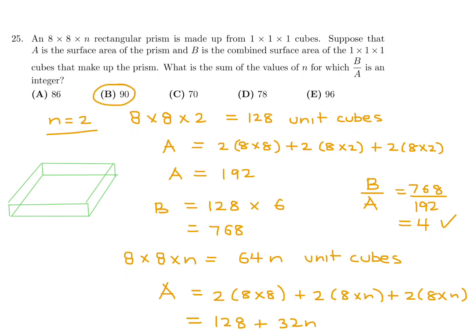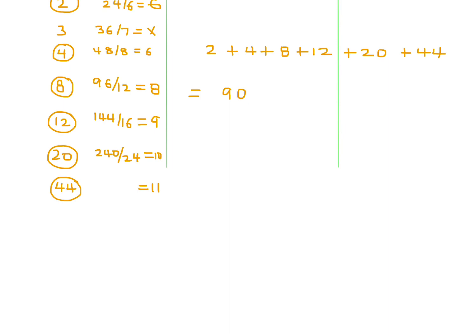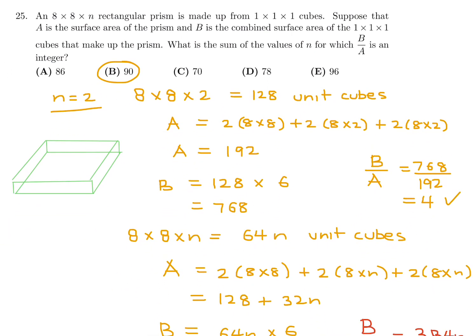How do we know to stop at n=44? If there were a larger valid value, the sum would exceed 90 by at least 45, which exceeds any answer choice. So we can be confident 90 is correct. Number 25 answer is B.